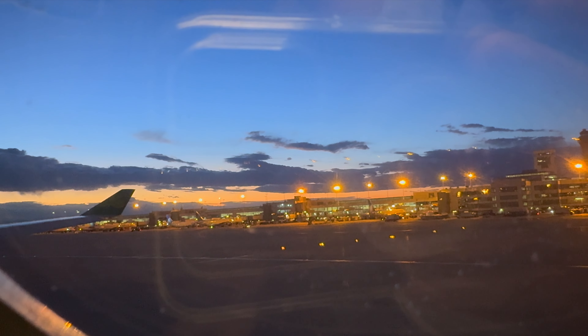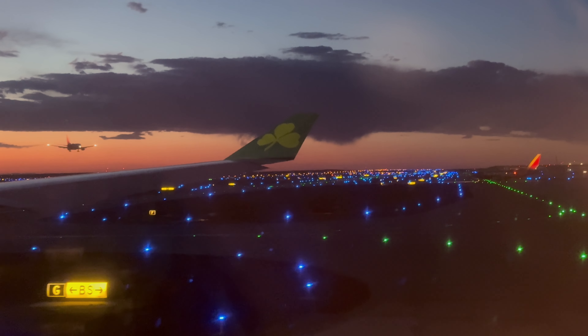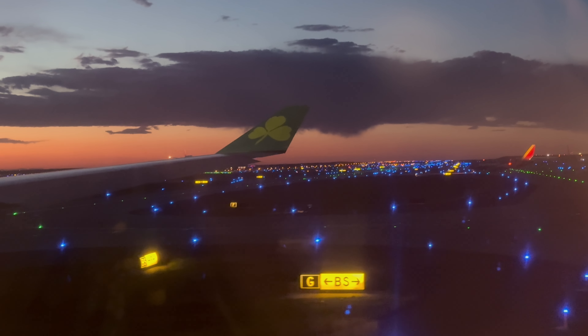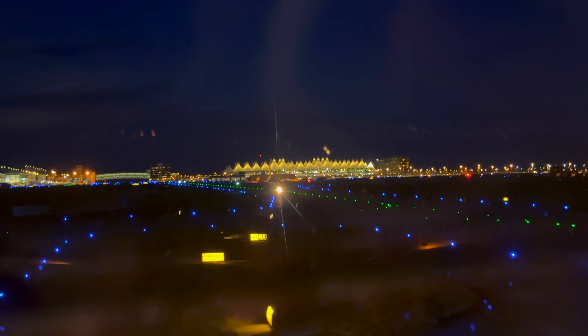Airport ops must be getting one last picture of this inaugural flight pushing out. Our departure would take us to the west side of the airport. After a decent taxi time, we finally made it to runway 34 Left. Let's turn this bird and get out of here.